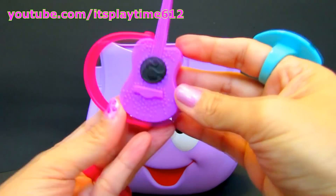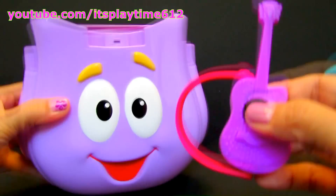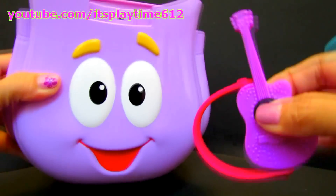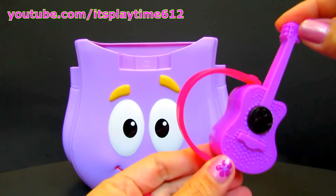Hmm, we got a purple guitar. It's a purple Barbie guitar.